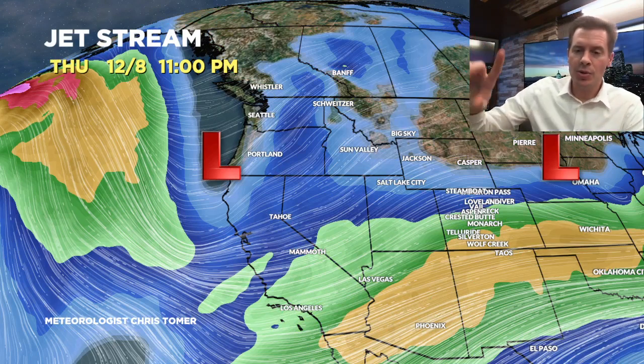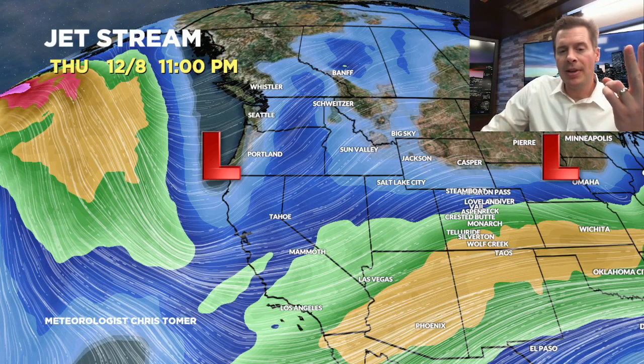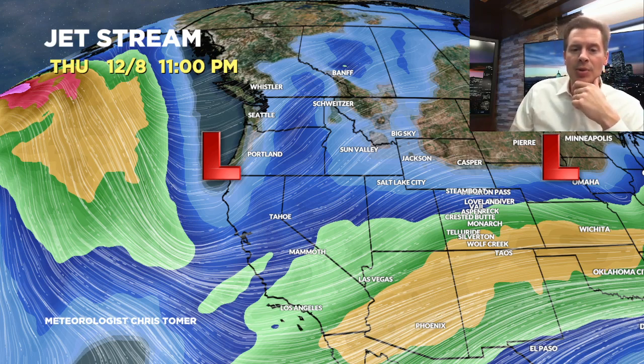That's 12-5. Here's 12-8. The storm I was just talking about is now already moving out of Wyoming and Colorado. Storm number two is now dropping south through Washington and Oregon into northern California. You can see the type of storm track we're seeing by 12-8.